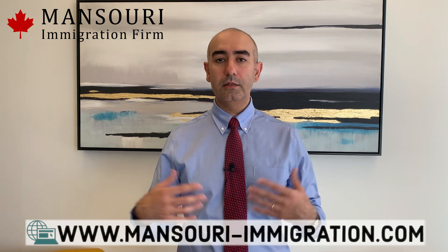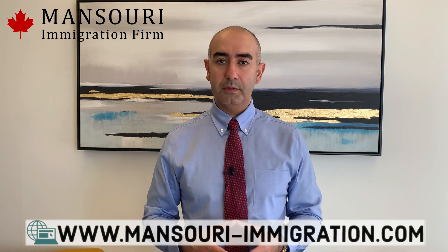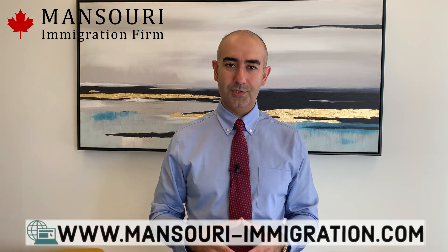I hope you enjoyed this video. Make sure you watch our other videos regarding LMIA and other immigration matters, and call us or email us if you have any more questions.